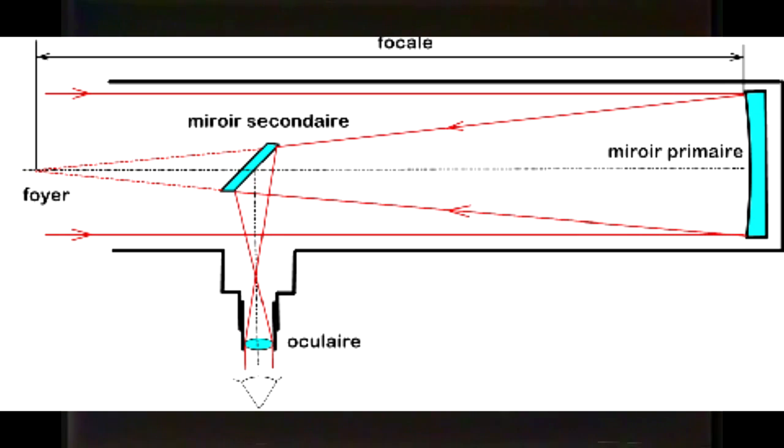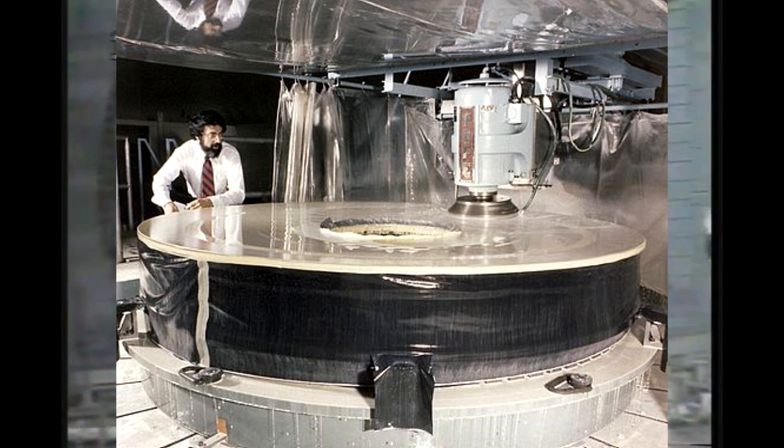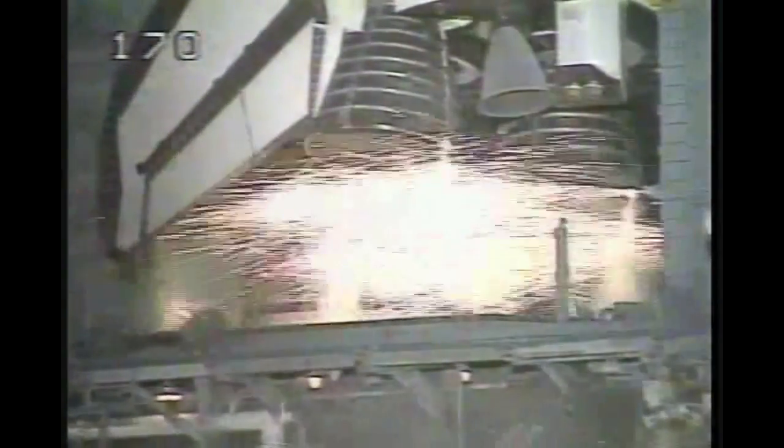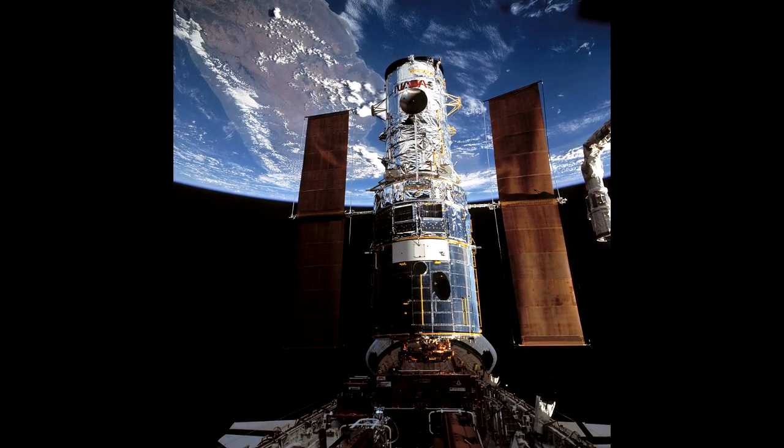Il faut donc changer la pièce défectueuse : le miroir principal. Le rôle d'un miroir dans un télescope est de recevoir la lumière et de la redistribuer. Sauf que le miroir principal de Hubble n'a pas été suffisamment poli pendant la conception, et la lumière que Hubble recevait ne repartait pas correctement. La mission STS-61 fut la première mission de sauvetage d'Hubble en 1993, et la pièce fut changée : les observations peuvent enfin commencer.